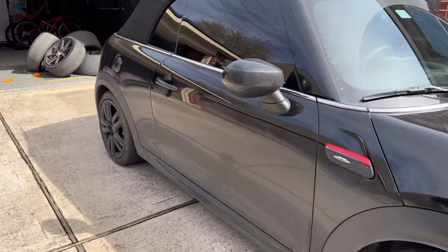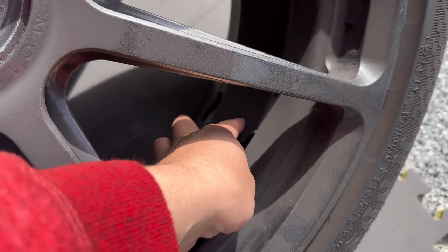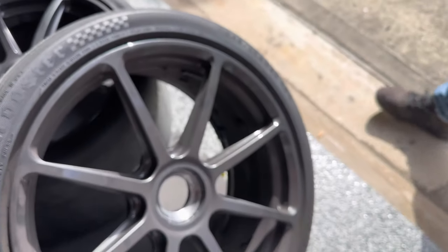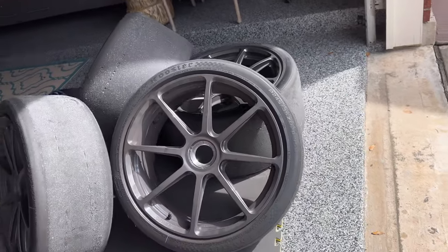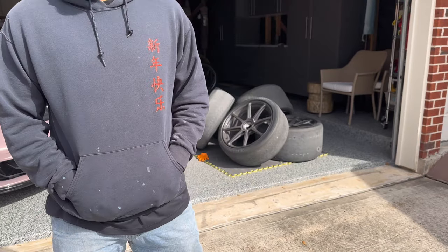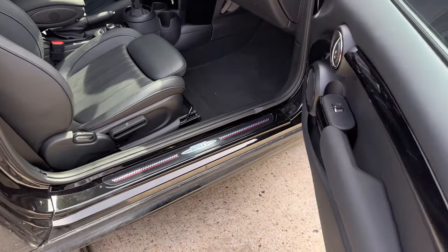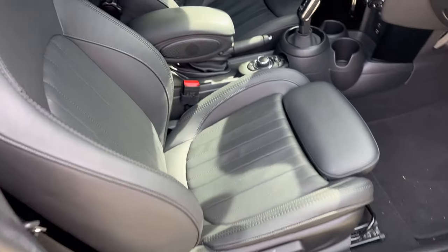We're gonna take him to my house and ceramic coat him. He takes it to the tracks so there's a lot of rubber on him. I already did one set for him but this is a different set. We gotta clean them up really good and then ceramic coat them. This is the one we're cleaning right now — it's pretty clean, these are looking nice.